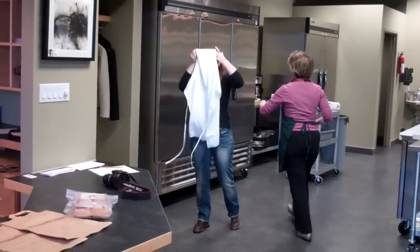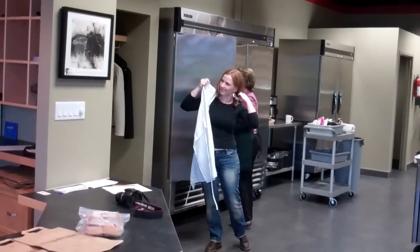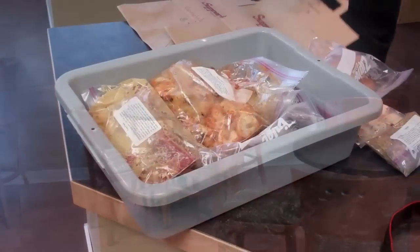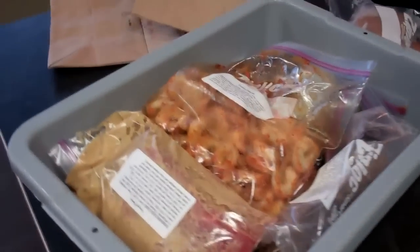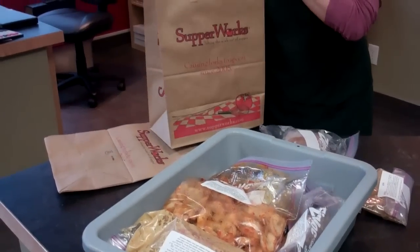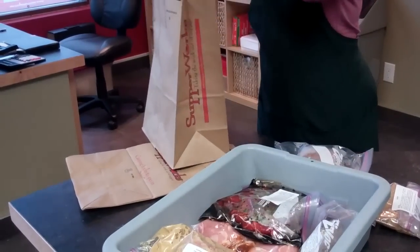There we have Karen taking off her apron after being busy in the kitchen for the past hour. So this is it here guys — all six meals we've put together. It's all been bagged, tagged and ready for the oven.